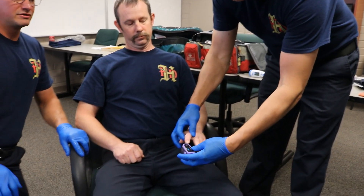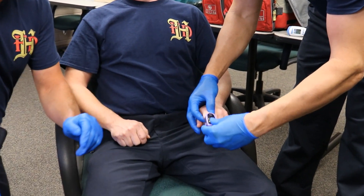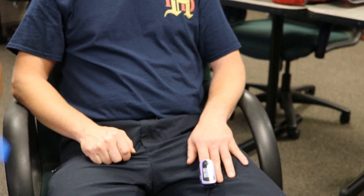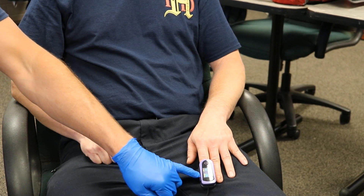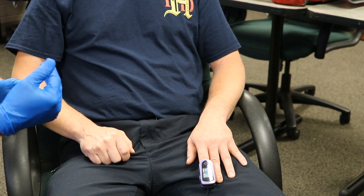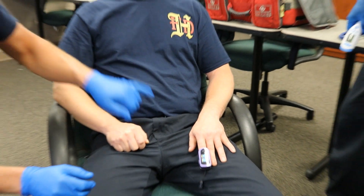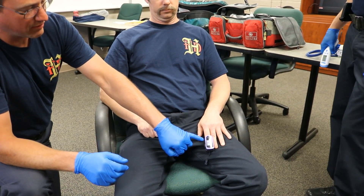Some more tools we use that relate to the body's numerous systems: this is our pulse ox. It's going to check his respiratory and his circulatory systems. It tells us what his oxygen level is — here it's 97%, so we know we don't need to give him oxygen because he's getting plenty. It's also checking his heart rate, which right now is 77 beats per minute.